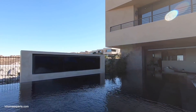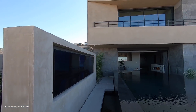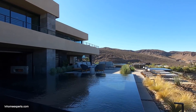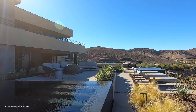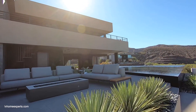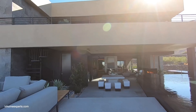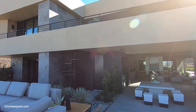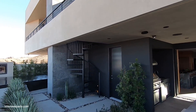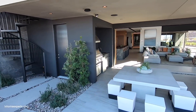We do have a master suite on the first floor, but the main master is on the second floor. There are so many options and configurations to choose from. The models here — they're also building these out in Lake Las Vegas. I believe they just broke ground. If you guys are interested in Lake Las Vegas or like this style, let me know.